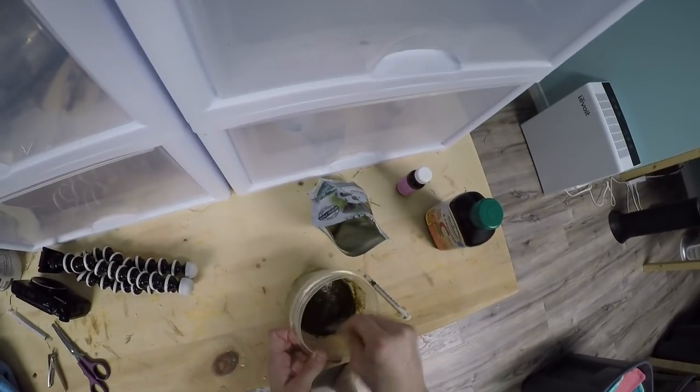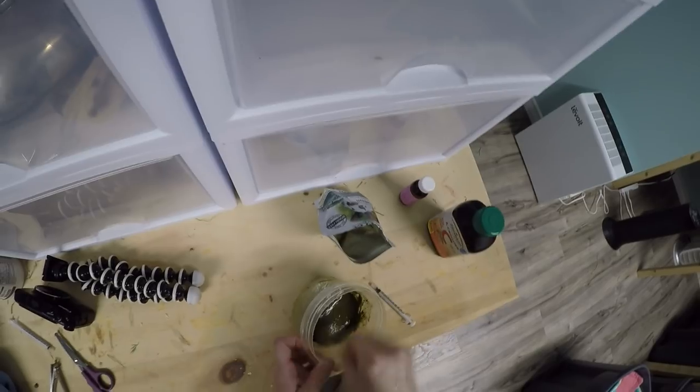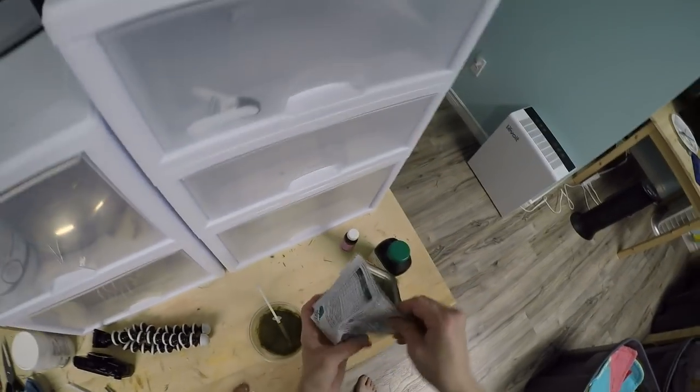Hey guys, SkinnyPigs1 here. So tonight I have been cleaning cages. It's Monday night and I'm just about to do Velvet's cage. I'm just making up some recovery food with vitamin C in it to hand feed her.